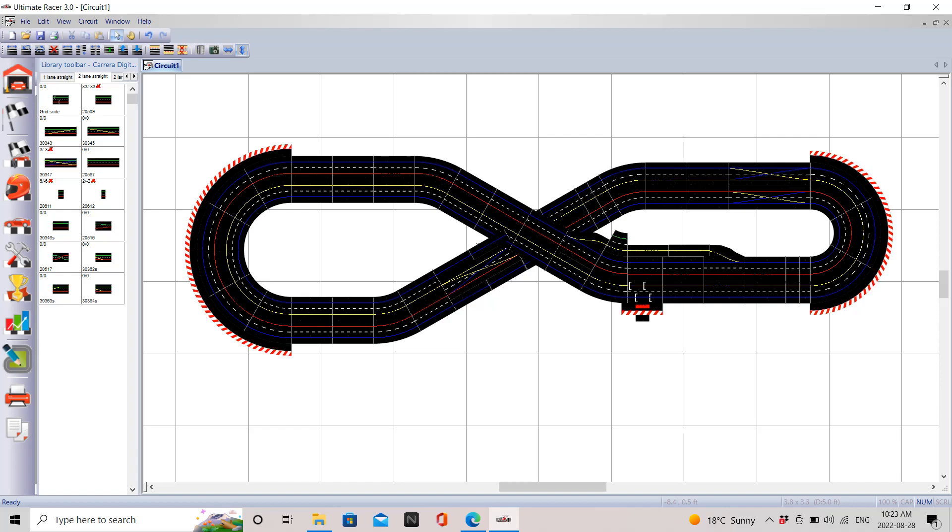Hey guys, Sunday Slot Cars here, and we have a new video in our most popular series of the flea market track. This is a public track — you can actually come and race on it if you're in Sarnia, Ontario on Sundays at 1112 Christina Street North, 9:30 in the morning till 3:30 during the day.